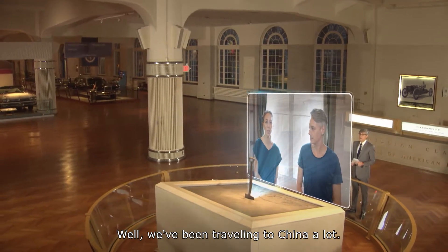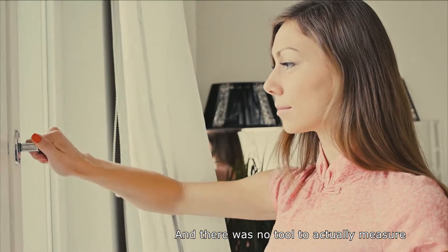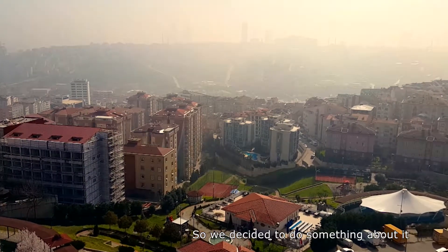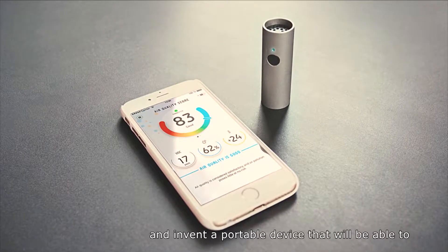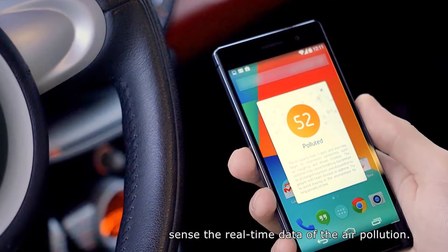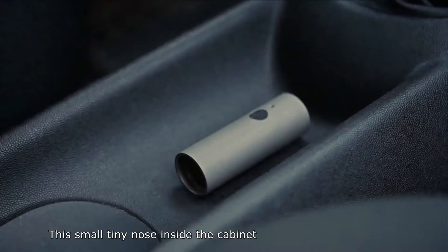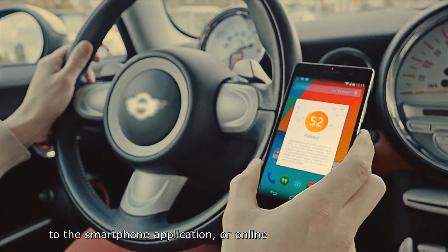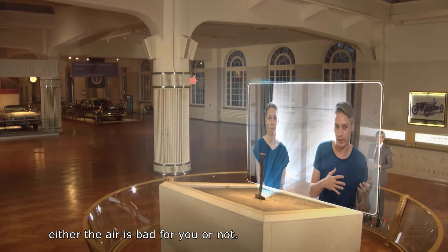We've been traveling to China a lot and we were always concerned about the air quality around us, especially in China. And there was no tool to actually measure the air pollution right where you are. So we decided to do something about it and invent a portable device that will be able to sense the real-time data of the air pollution. This small tiny nose inside the AtmoTube can detect pollutants and send this data to the smartphone application online, so you'll be able to understand whether the air is better for you or not.